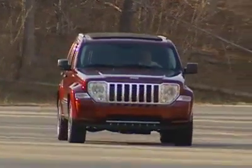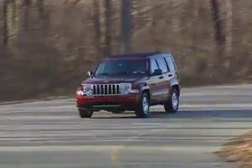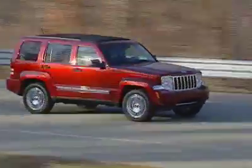The Liberty is available in Sport and Limited trims, as well as two and four wheel drive. Pricing ranges from $21,000 for a 4x2 base and can reach over $31,000 for a fully loaded 4x4 with leather and navigation.